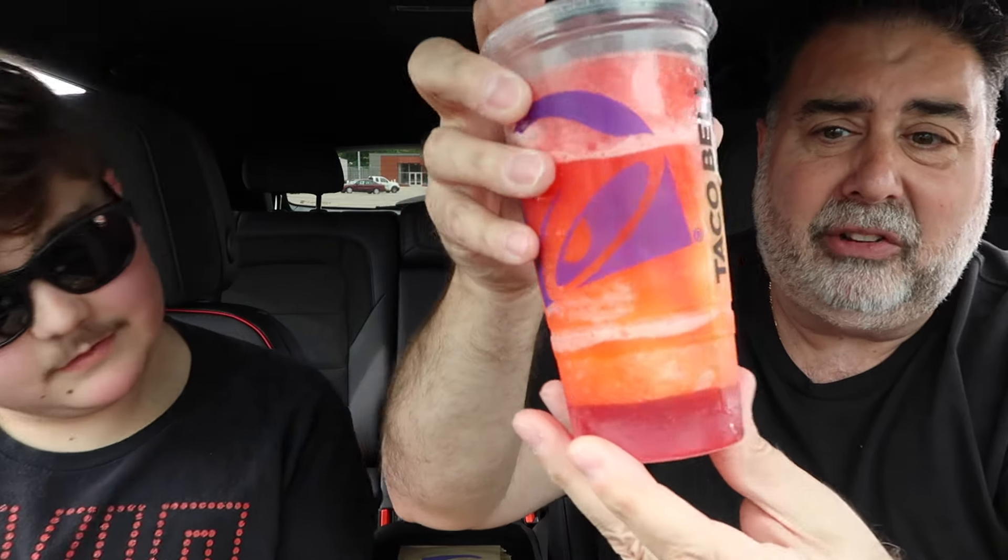We also never reviewed the Strawberry Lemonada Freeze, so we picked that up too. As you can see, it's been melting in the car — it's been hot here in Metro Detroit. It's September but we've been in the mid to high 80s with no rain. It's very sweet, sour, mainly strawberry. When it's more frozen you get more of the lemonade flavor. Not bad overall.